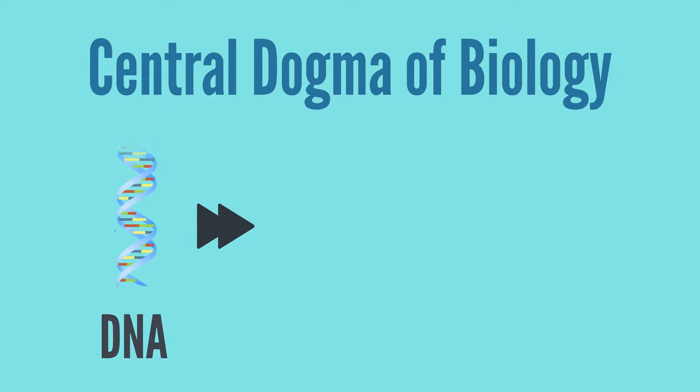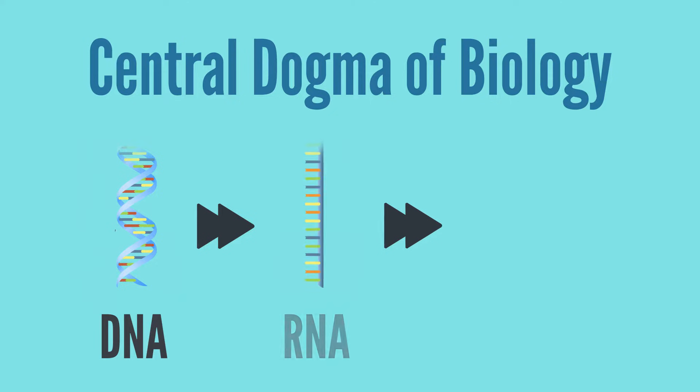In summary, the central dogma of biology is the unifying theme that we see in all living organisms, where DNA makes RNA and RNA makes protein.